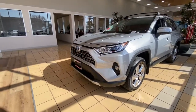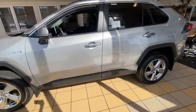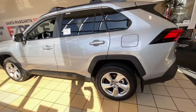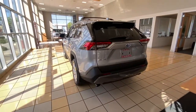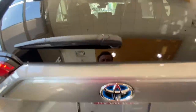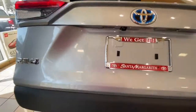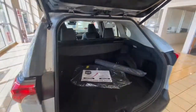A quick front shot — it does have front parking sensors. The rear has the foot-activated rear liftgate, and here's your cargo area.